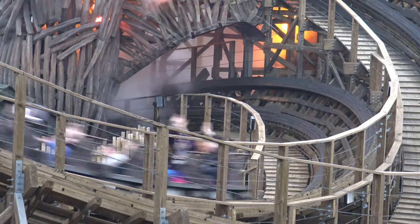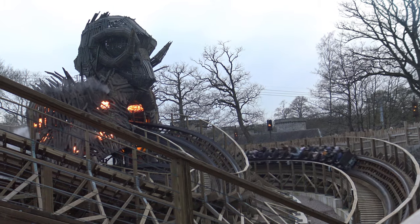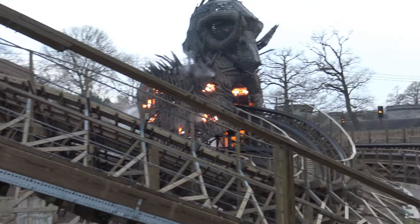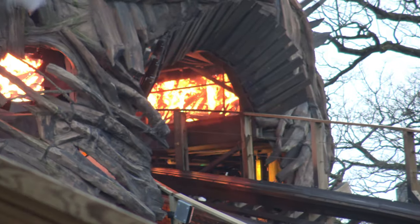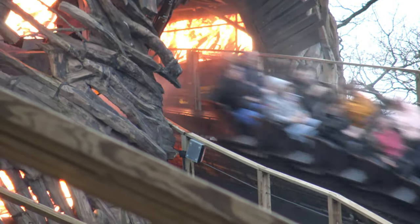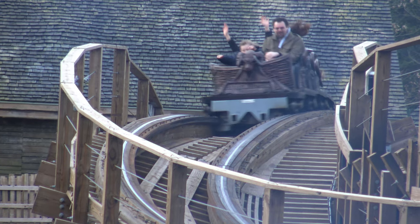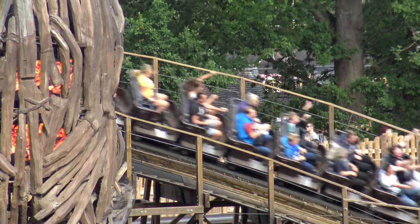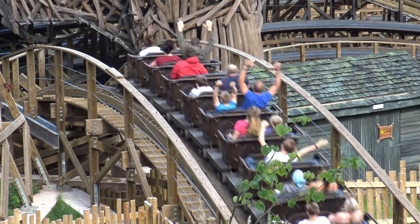You then enter the station, which is exceptionally well themed — quite possibly my favourite station of any UK coaster. One potential issue is that you can't opt to queue for the front or back row, so nine times out of ten you'll be sitting somewhere in the middle. Wicker Man is one of those coasters where the back and front of the train offer very different experiences. I personally prefer the front, but it's worth having a few rides to find out what you enjoy most.